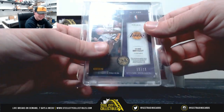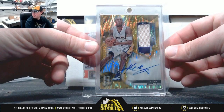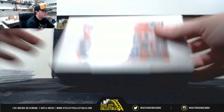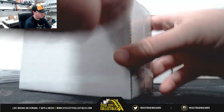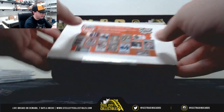That's out of 2015-16 Spectra. I do have a random serial number break of 2014-15 Spectra Basketball up on the site, and those Spectra are always really nice cards.